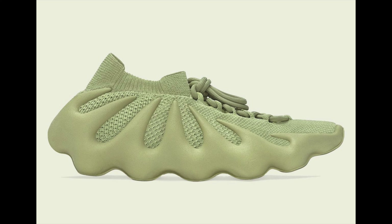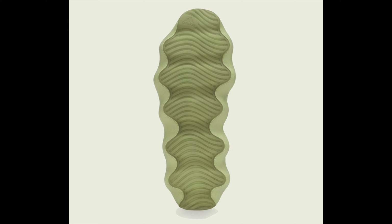Look at the outsole — look at the grooves going around it. It's a really dope, futuristic shoe. Both of these pairs have a great outsole design.